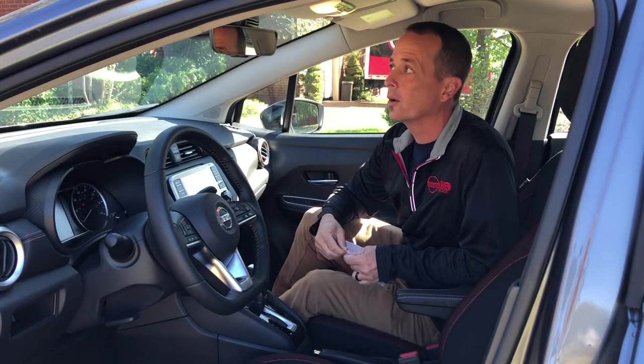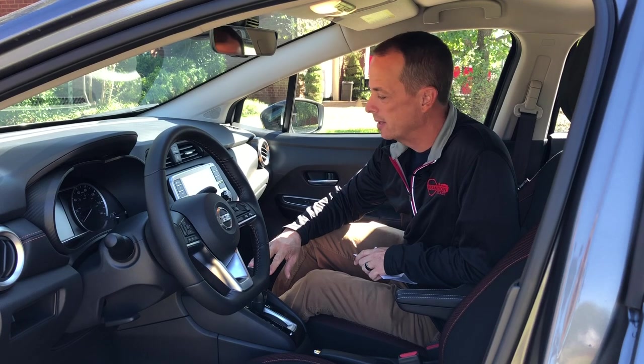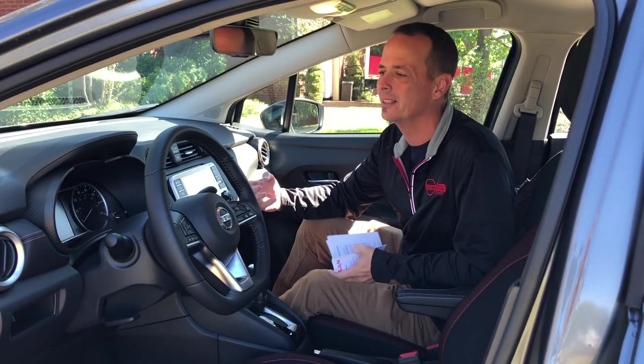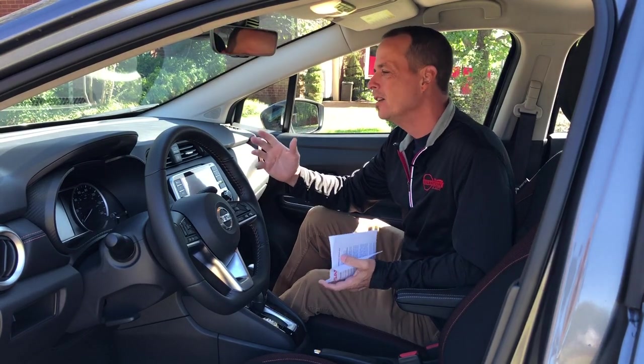Heated seats — this particular car is shown at $21,400 and you're getting heated seats with that. That used to be something only $80,000 to $90,000 cars would have. Push button start is another thing I love. How I'll ever go without push button start is beyond me. My Titan has it and I love it. Every time I get into my Frontier or my older Xterra it's like, 'oh no, I've got to put a key in the ignition.'